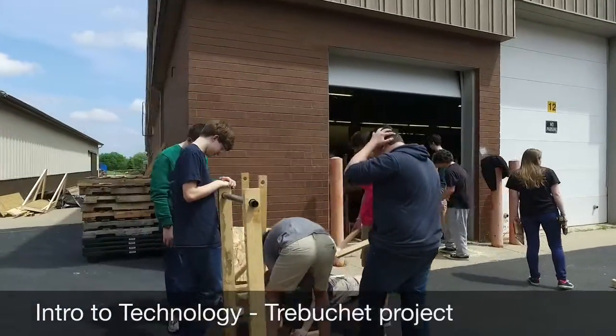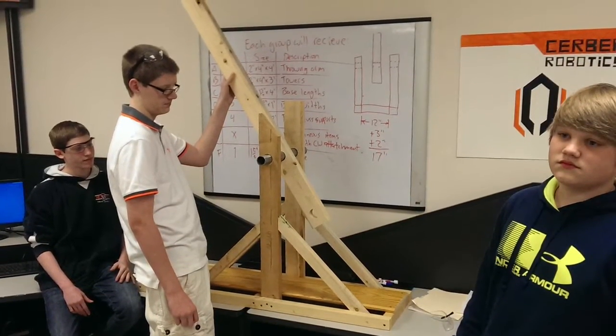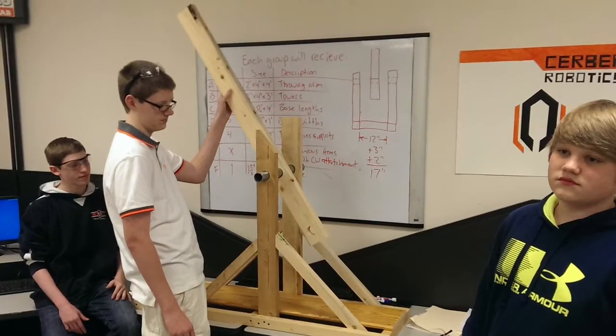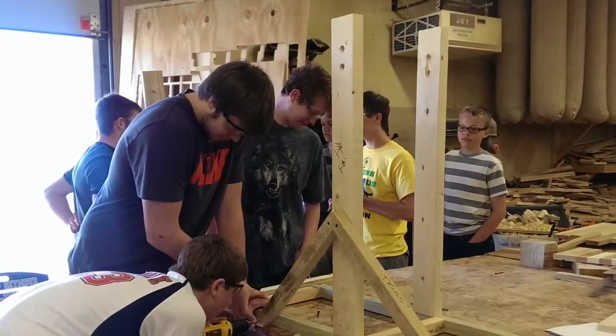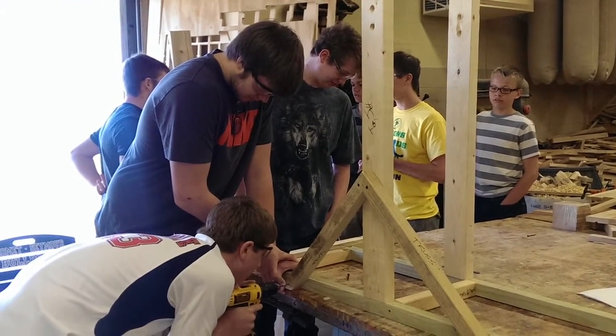I'm going to go into firefighting, and in construction we built sheds, so we learned how roofs are constructed. That's very helpful when you're ventilating a roof, so you know where to step and what's secure so you don't fall through the roof when you're doing that.